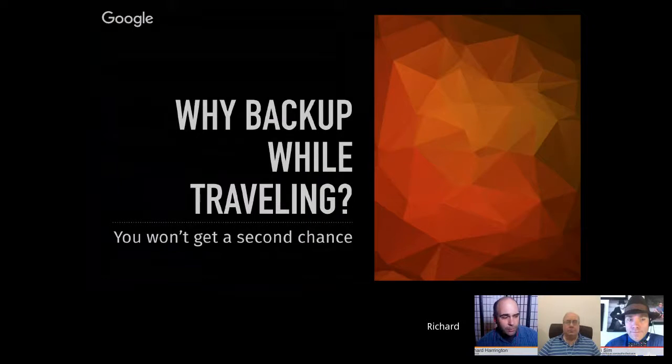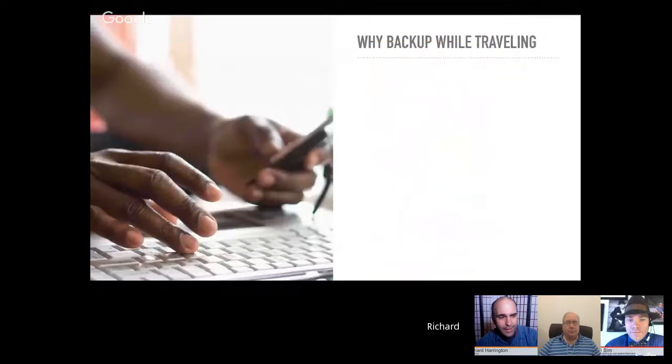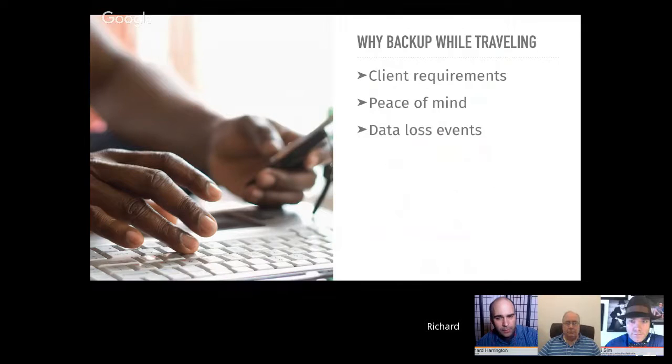Why backup while traveling? Because you're not going to get a second chance. Sometimes clients require it — check if it's in the contract. Nothing beats peace of mind; you don't want to lose images on the road. There are many data loss events: theft, lost baggage, and accidents — Rich has had room service spill water across the desk and fry everything. Having more than one copy is really important.